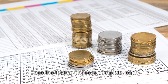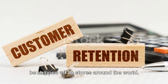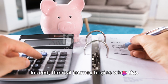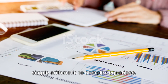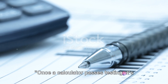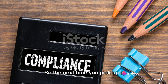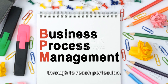Once the testing phase is complete, each calculator is carefully packaged, ready to be shipped off to stores around the world. The real journey begins when the calculator ends up in the hands of a user, ready to assist with everything from simple arithmetic to complex equations. So the next time you pick up a calculator, remember the journey it's been through to reach perfection.